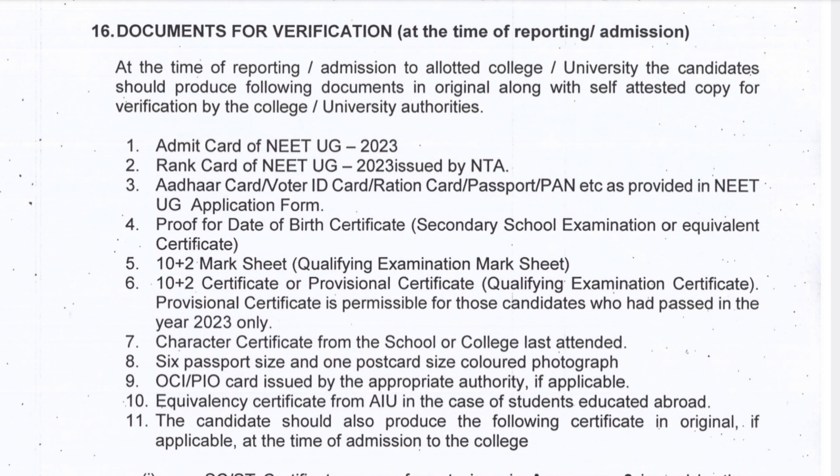Candidates who belong to different categories like OBC, SC, ST, EWS, or PWD — if you are under any of these categories, you have to carry your caste certificate, which should be a central certificate. For example, a central OBC certificate or central SC/ST/EWS certificate. Also, your central caste certificate should not be in your regional language — you have to convert it into English or Hindi.